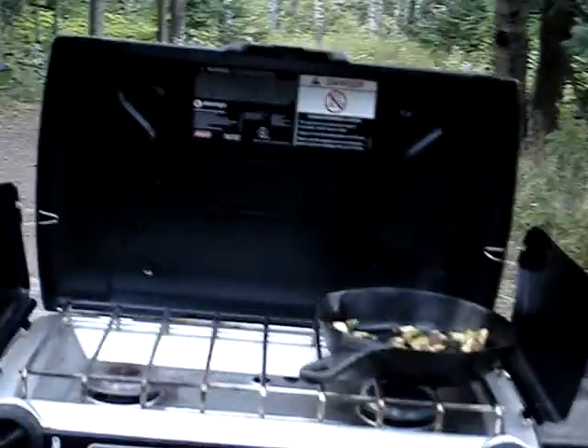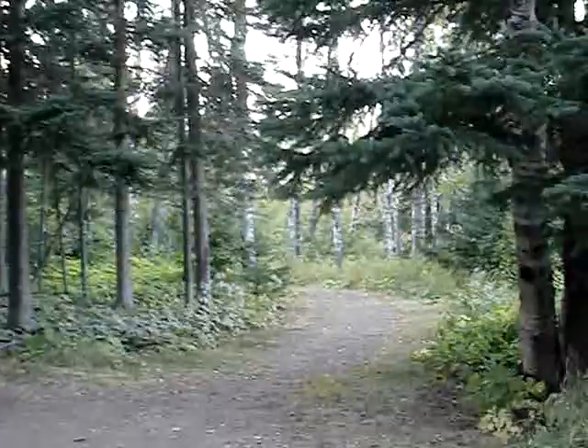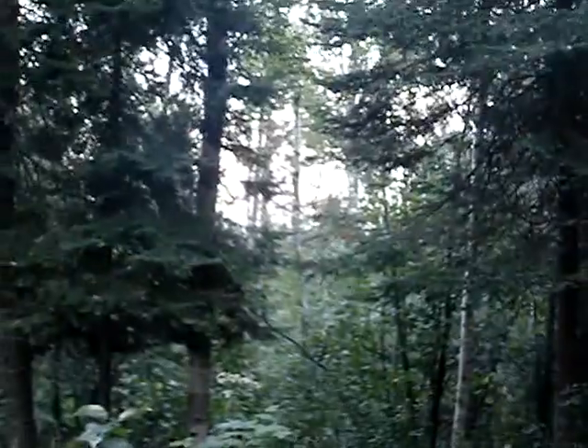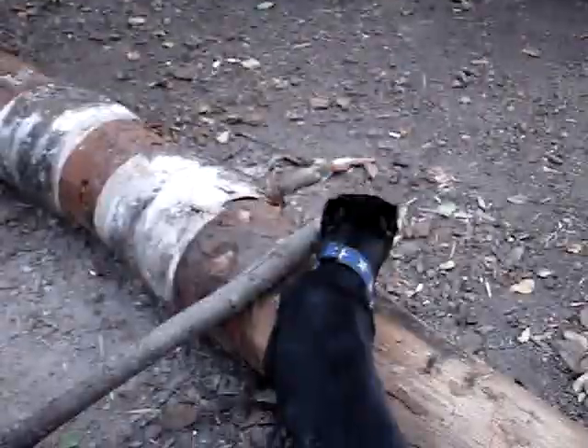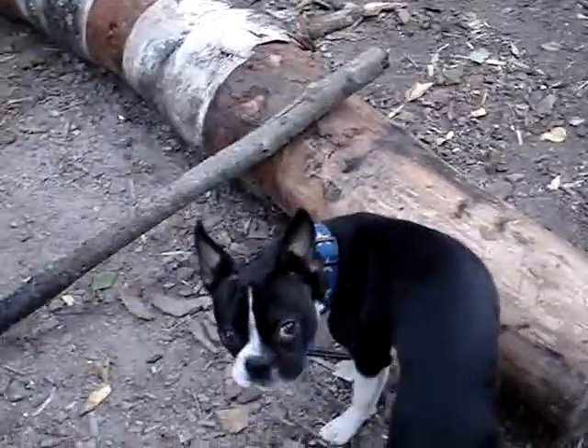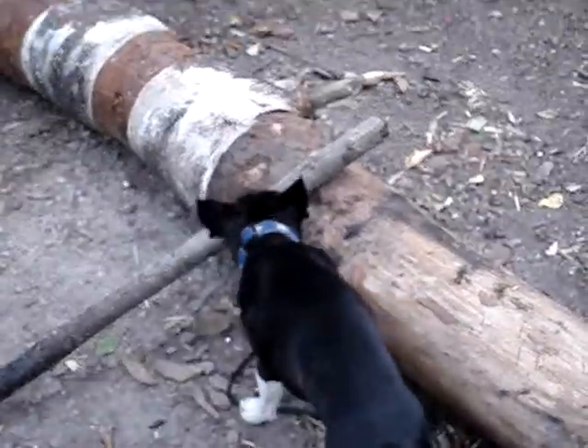Pretty wooded area — there's a long walk-in so we have a lot of privacy. This is more on top of the hill than where we were last night. Where I'm panning now, that's where Lake Superior is, and there are some little trails that we haven't explored yet.